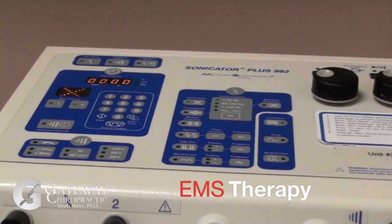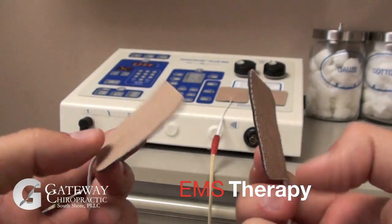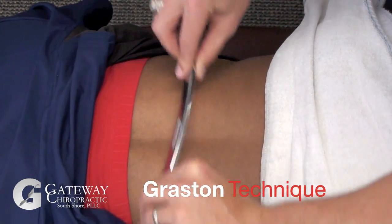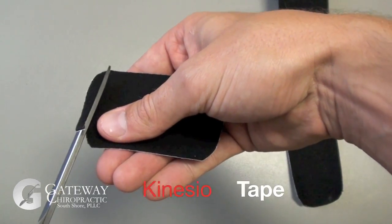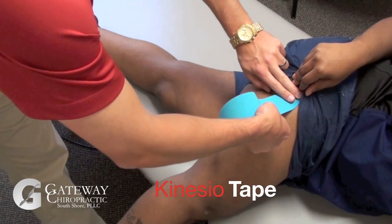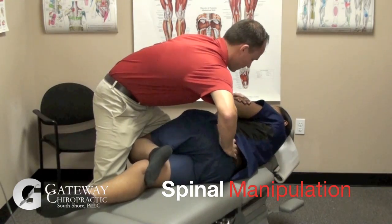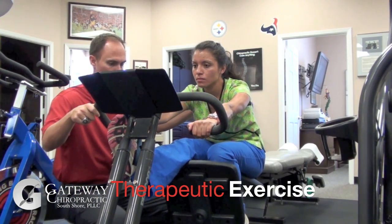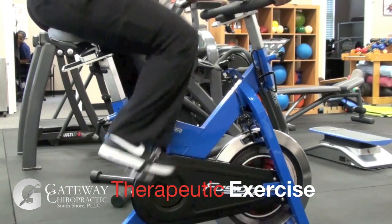Treatment here at Gateway Chiropractic can include electrical muscle stimulation to control pain and relax the adductor muscle group, Graston technique to break up muscular adhesions, Kinesio tape to facilitate the muscles and promote lymphatic drainage, chiropractic manipulation to restore proper biomechanics to the pelvis, and therapeutic exercise to strengthen the area of concern.